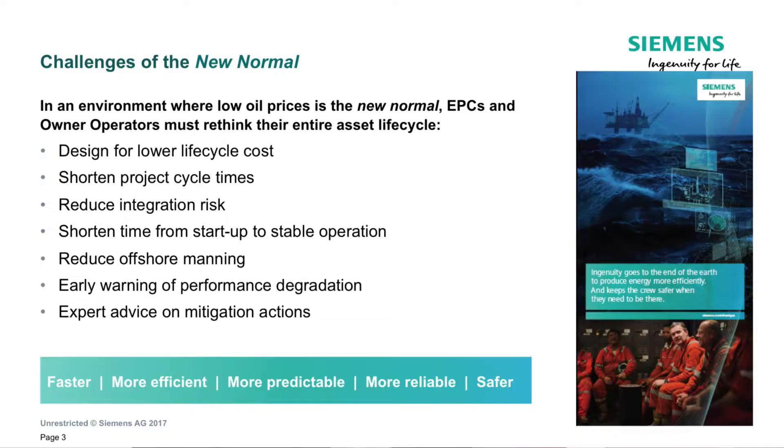Whether we like it or not, we have to accept that low oil prices are here to stay. And as an industry, we will all have to adjust to that. Over the past couple of years, the industry has been really good at taking costs out of the existing supply chain. But we are now at the point where we need to go beyond cost competition and look at what we have to do differently to address the underlying business challenges.